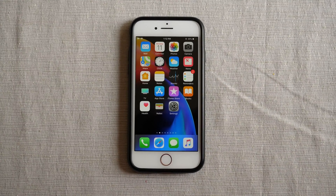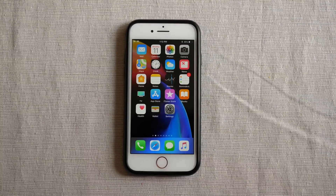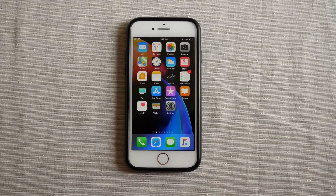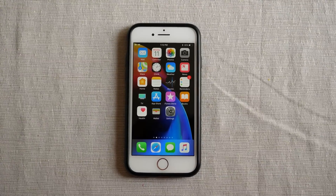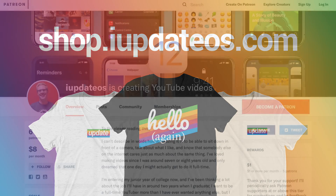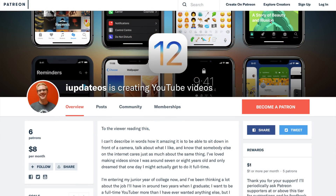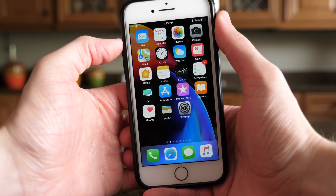That is iOS 11.4.1 beta 2. If you enjoyed the video and learned something new, feel free to drop a like down below. Hit subscribe if you want to see more iOS videos like this one. And if you want to help support the channel, you can head over to shop.iupdateOS.com or patreon.com/update. I've been Sam — I hope all of you are doing great and I'll talk to you in my next video.